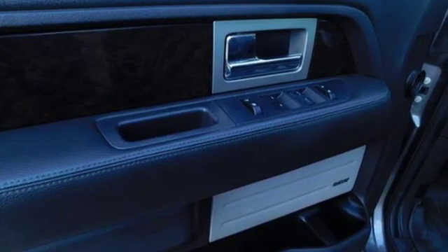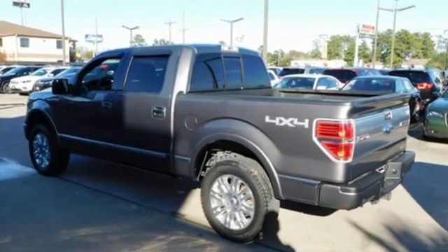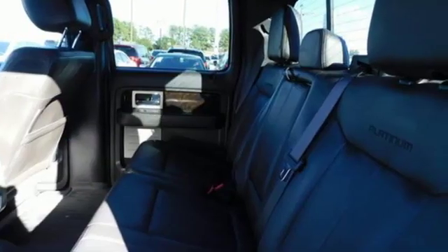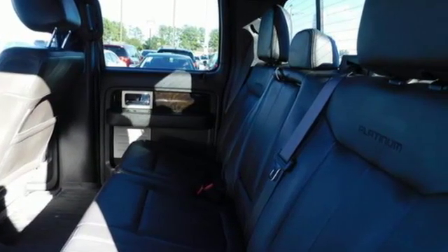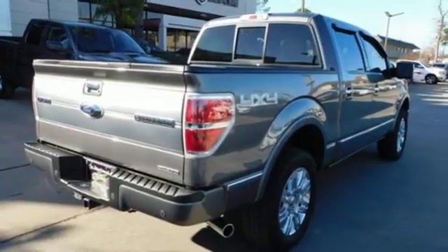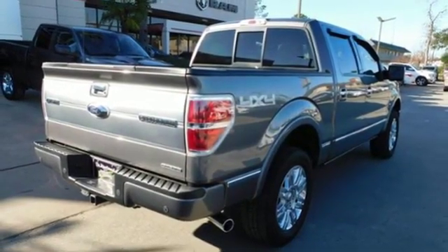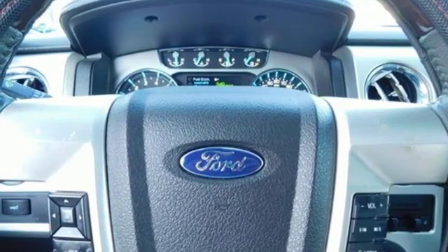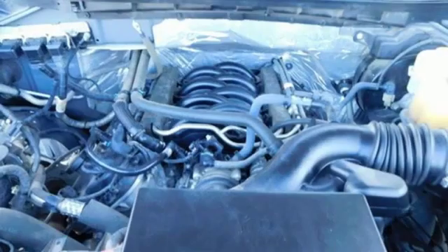It comes with all the amenities you need: integrated navigation system, wireless phone connectivity, driver memory seats, rear parking sensors, 312 volt power outlets, power adjustable pedals, V8 engine, aluminum wheels, electronic shipped on the fly, and power heated mirrors.